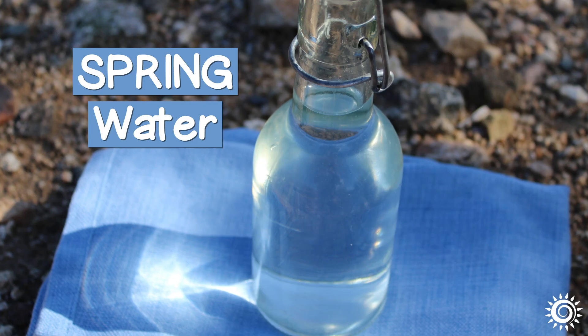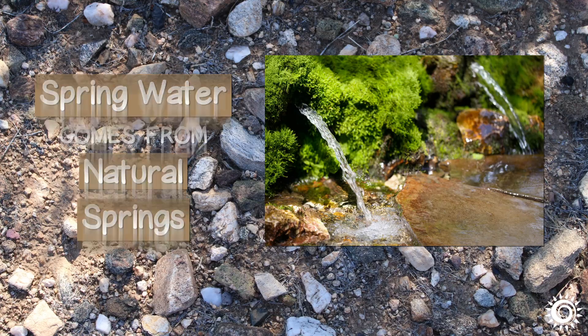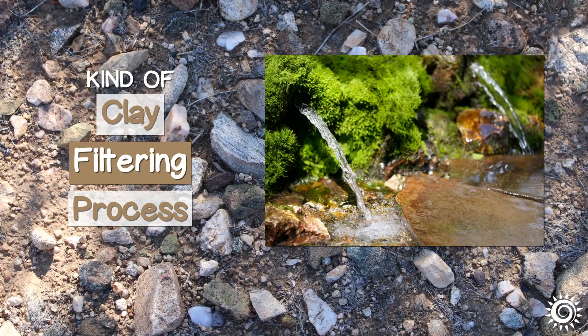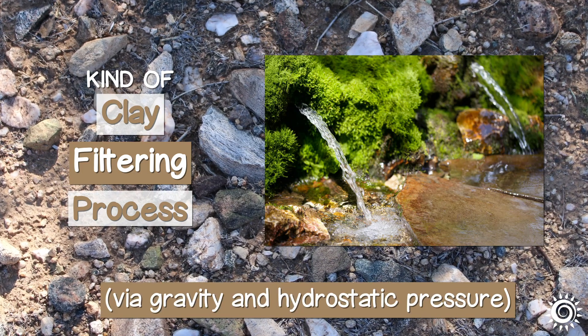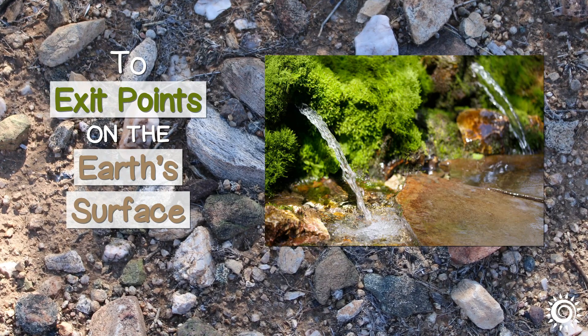Spring water comes from natural springs that rise or levitate from underground sources. This kind of clay filtering process via gravity and hydrostatic pressure moves water in a vortex motion to exit points on the Earth's surface.